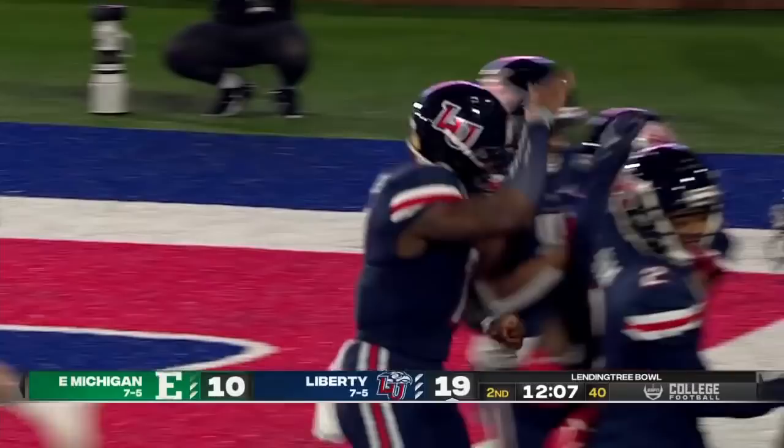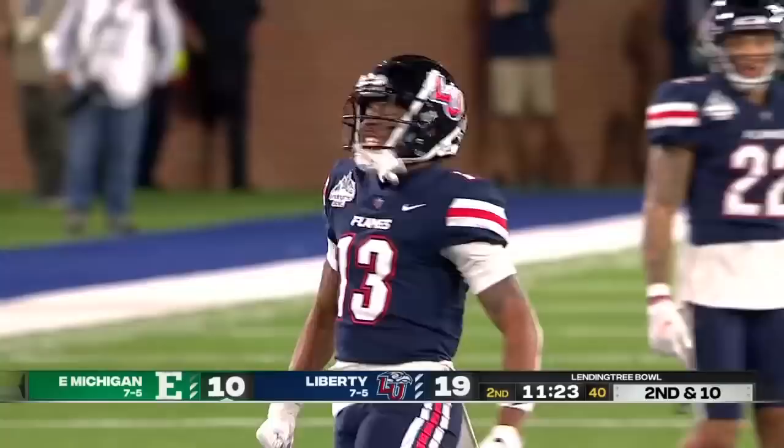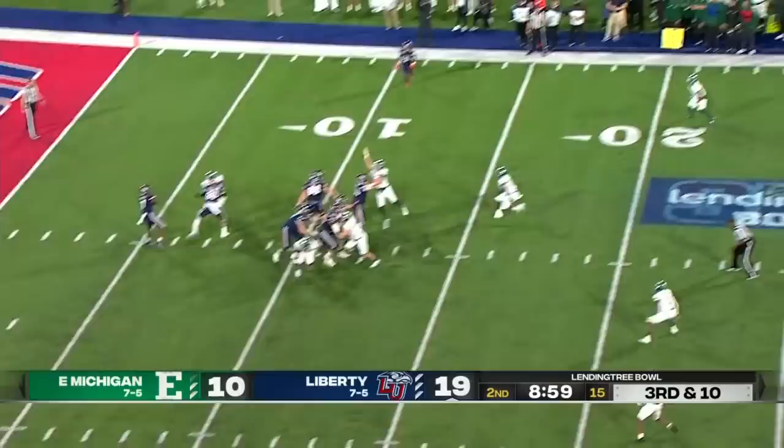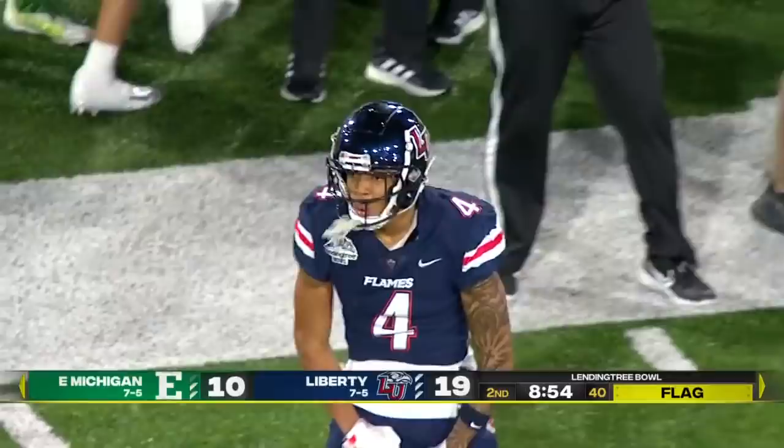Second down and 10. Eastern Michigan in an unbalanced four-by-one set. Moss — nice play, nice big play defensively. Drop Moss for a loss — that's Jalen Jimerson, two yards on the loss. A couple of nice gains in the passing game. Now he may have a free play for Willis. He's going to try and go deep — has a receiver out there inside of Eastern Michigan territory. CJ Daniels makes the catch, and the flag will probably go the way of Liberty. 39 yards.